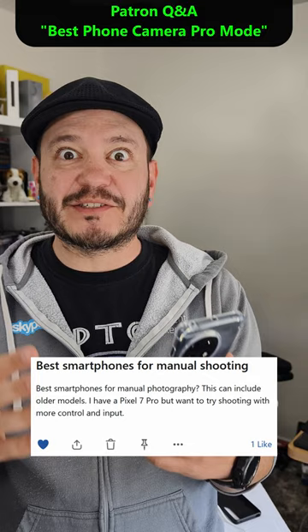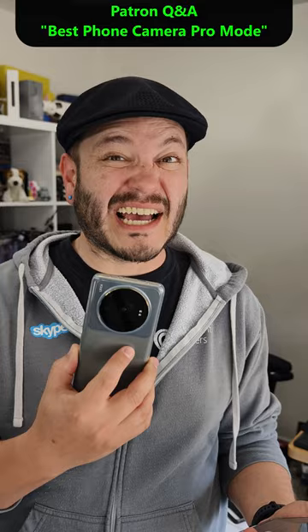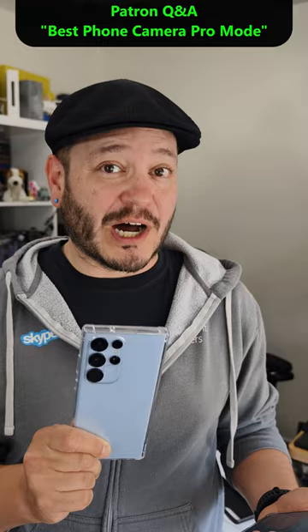In my not-so-humble opinion, Sony absolutely tops the list. Xperias are the most camera-like phones you can find today. I also really like the camera app layout on Xiaomi Pro and Ultra phones — really handy having focus peaking across all the rear camera sensors. Samsung's Pro and Expert modes are great for still photography, and they might have the best audio options currently for shooting video.